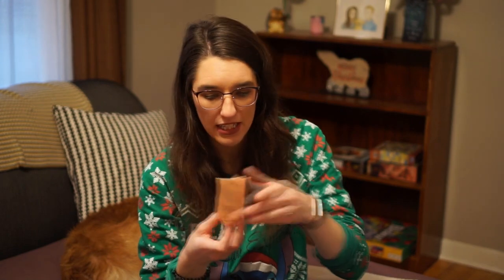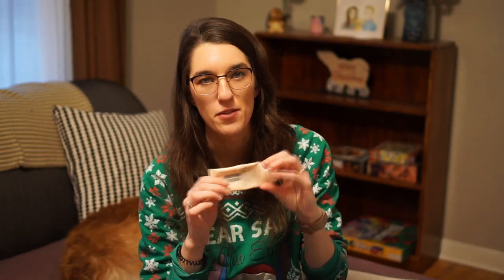I used up my Clinique Moisture Surge Overnight Mask. I will be taking scissors to it to get all of it out, but just for filming purposes I wanted to show it. This stuff is expensive, so I'm going to get everything I can out of it. I'm not sure exactly how much this costs since I got it in a gift bag, but I would definitely repurchase this if it's not too expensive because I really enjoy this overnight mask.